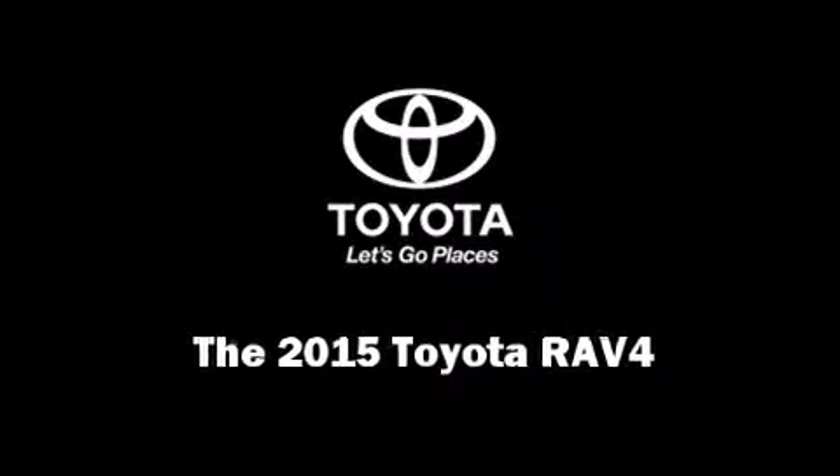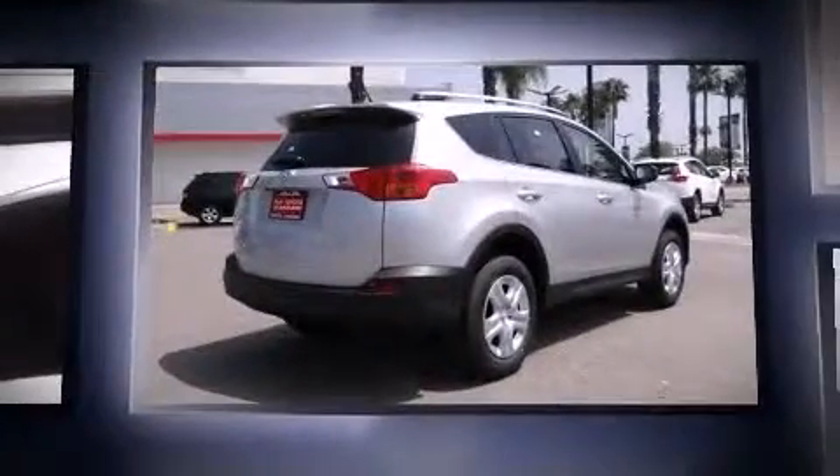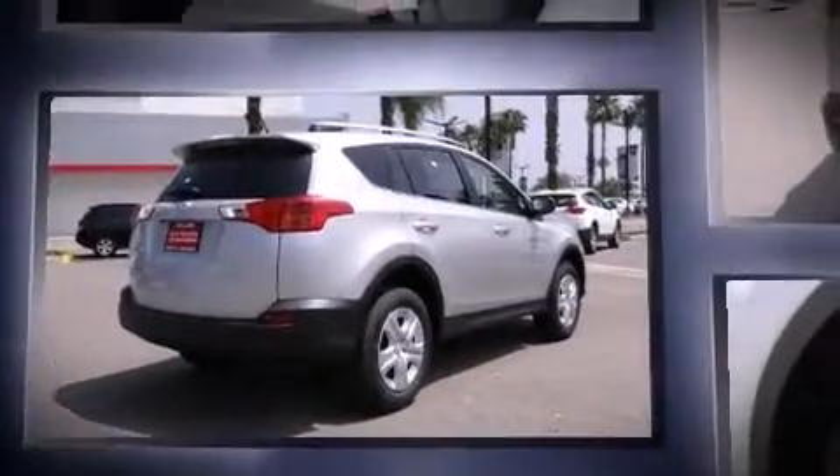Outstanding design defines the 2015 Toyota RAV4. Smooth gear shifts are achieved thanks to the efficient four-cylinder engine, providing a spirited yet composed ride and drive.